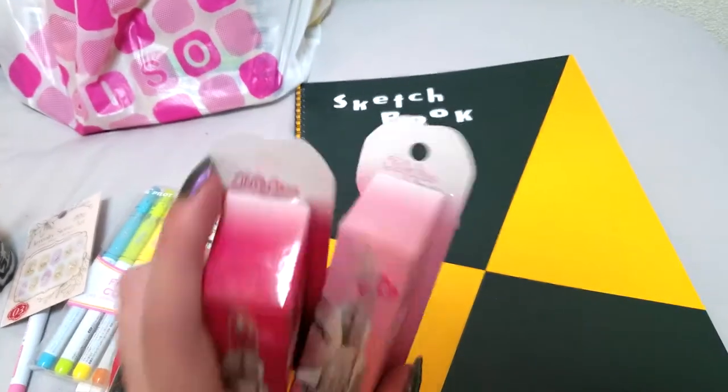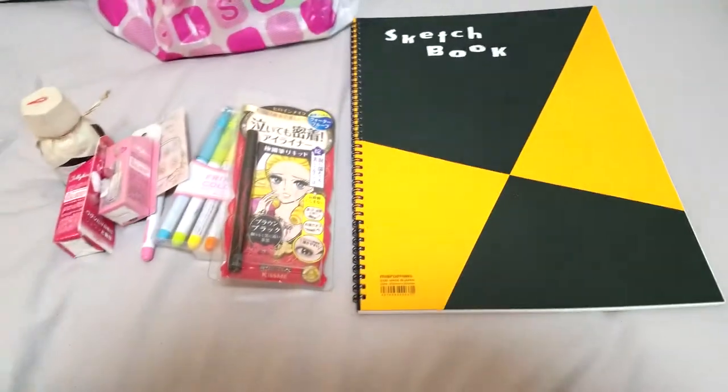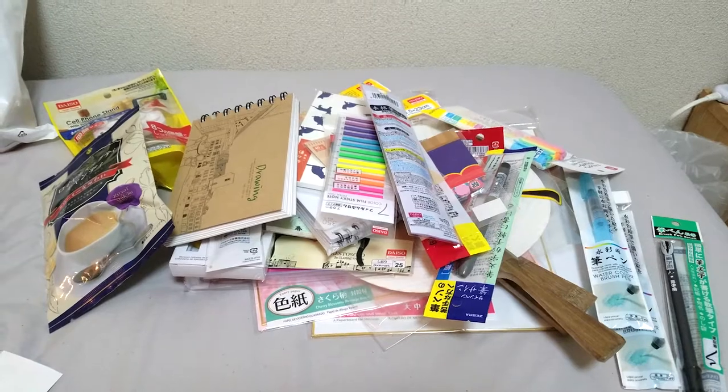And then a big textured sketchbook because I prefer textured paper. So that was my Don Quixote haul — as you guys can see I picked up a lot of stuff.